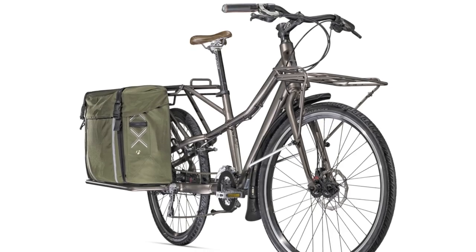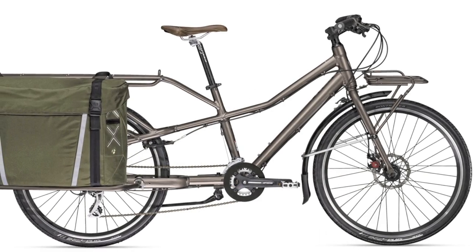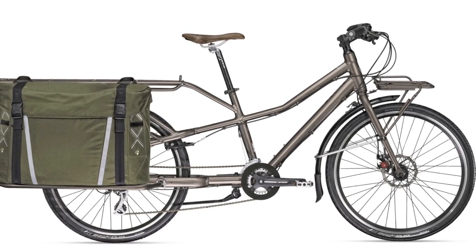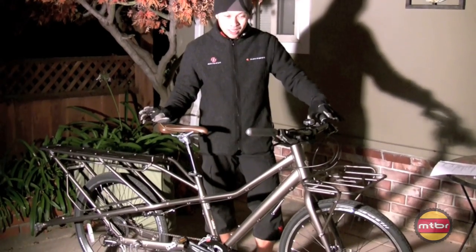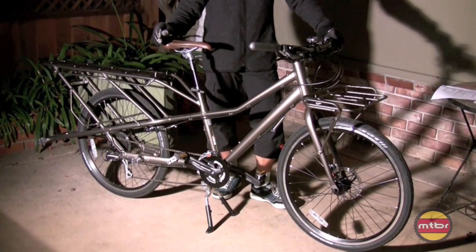I went to France to check out a bunch of their new full suspension bikes — Remedy, Scratch, and whatnot — and it was awesome, don't get me wrong. But the bike that I was most curious about was this one. When I saw this, I said, oh my God, I want one, I want to try it.